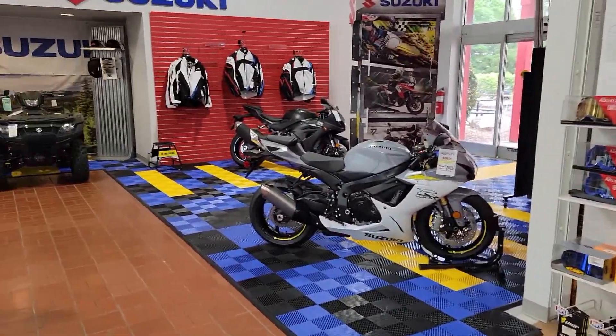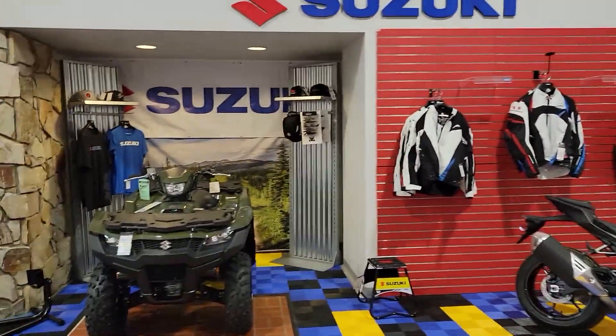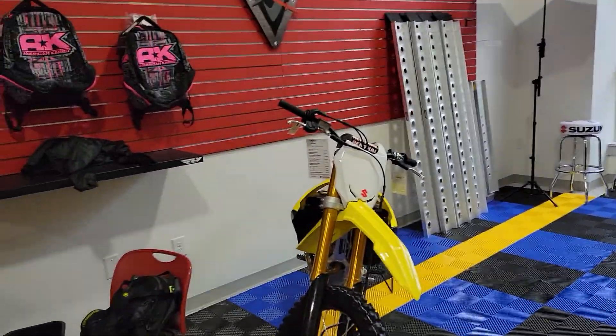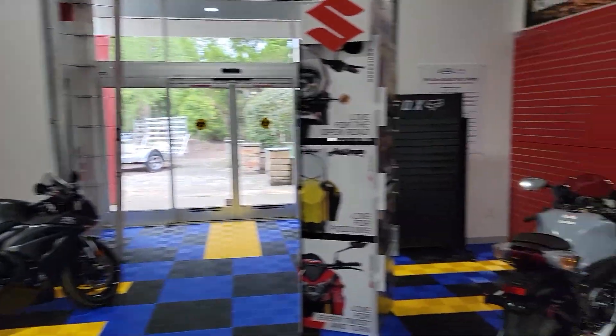Walking through, going to the Suzuki line. GSX-R 750s and 1000s have arrived, LTA 750 quads, more GSX-R 1000s and 750s, cool new RM 250s. The Suzuki room is finally starting to come together — we've got some product.